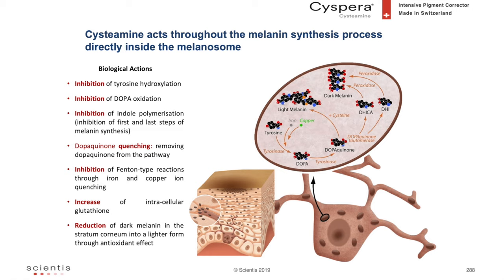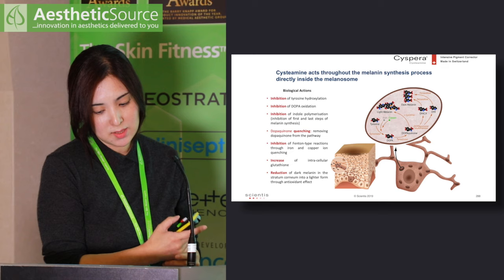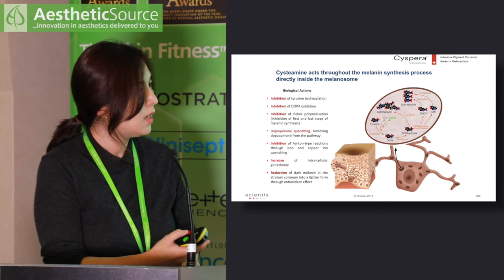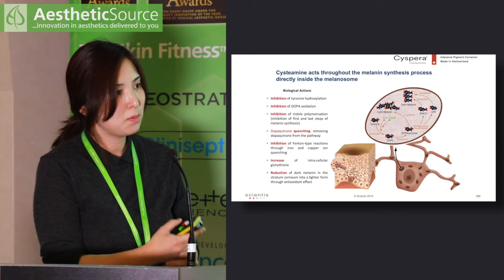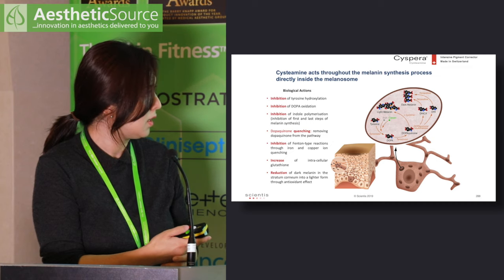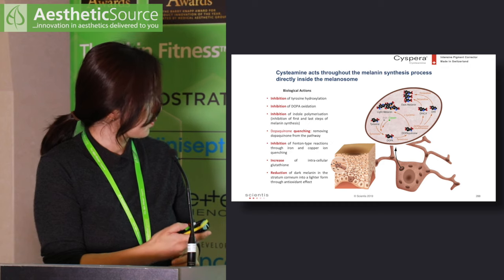Cysteamine has various mechanisms of action. It works by inhibiting the first two steps of melanogenesis — converting tyrosine to dopa, followed by dopa quinone — and it also removes dopa quinone from the pathway, blocking conversion to eumelanin, which gives the black-brown color. It also has an antioxidant effect.